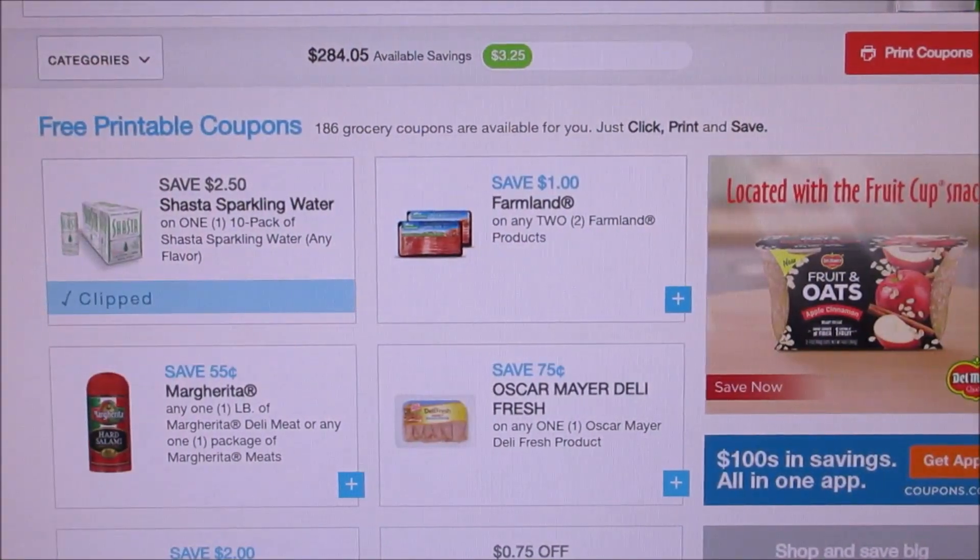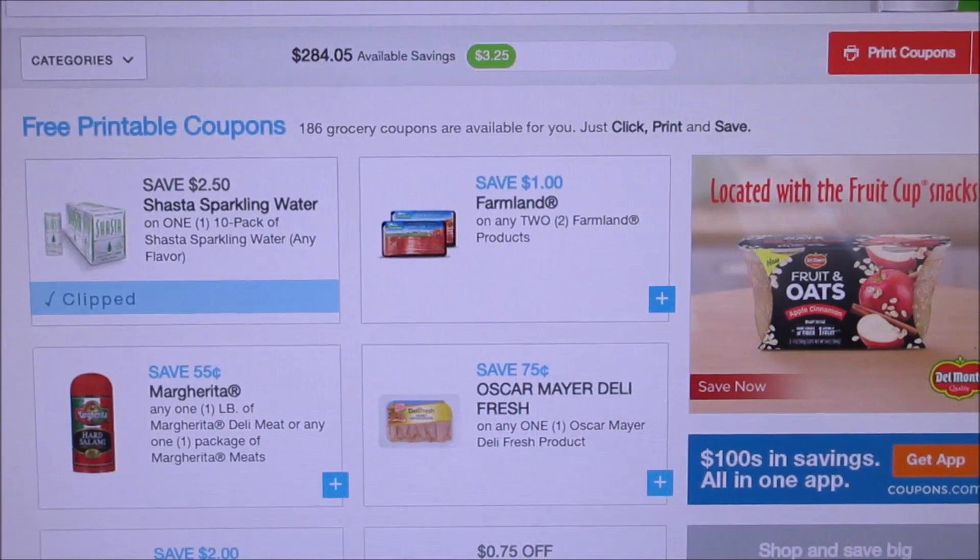Hello everybody and welcome back to my channel. I'm sharing with you guys some coupons to print - they just added some new ones over the last couple days, so I'm just gonna show you guys some new coupons to print.